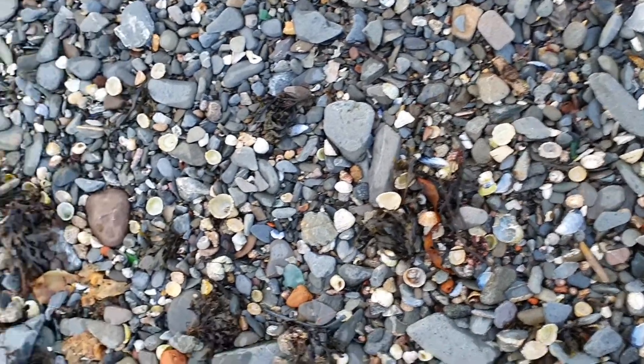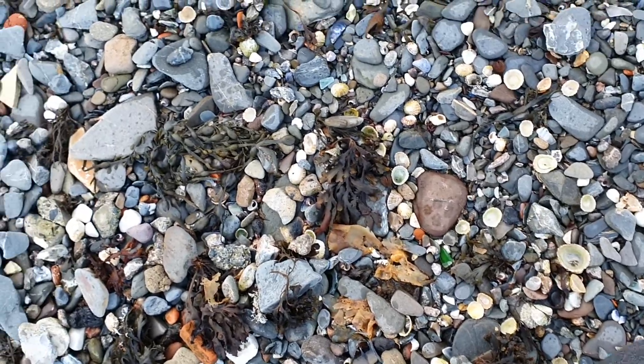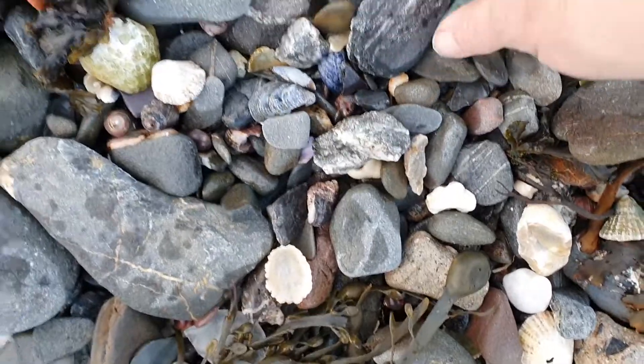Hello peeps, I'm on one of my favourite beaches. The sun was shining just a minute ago, but I think the rain is coming. But I like this much of the rain.